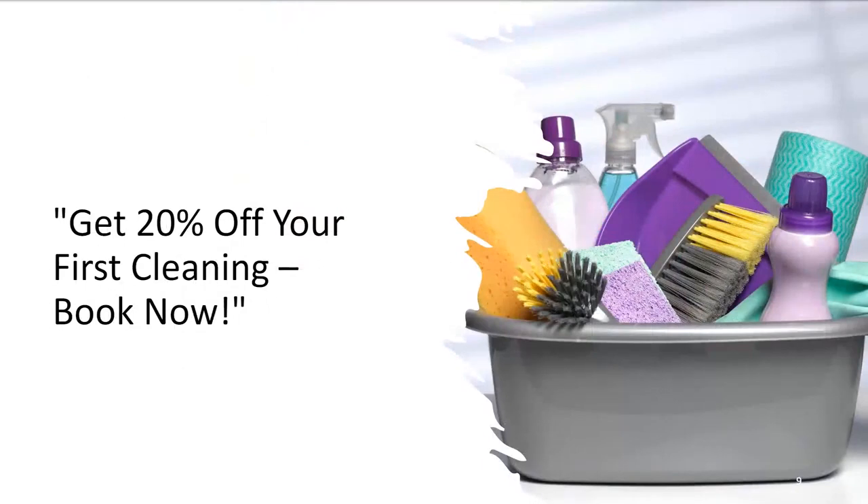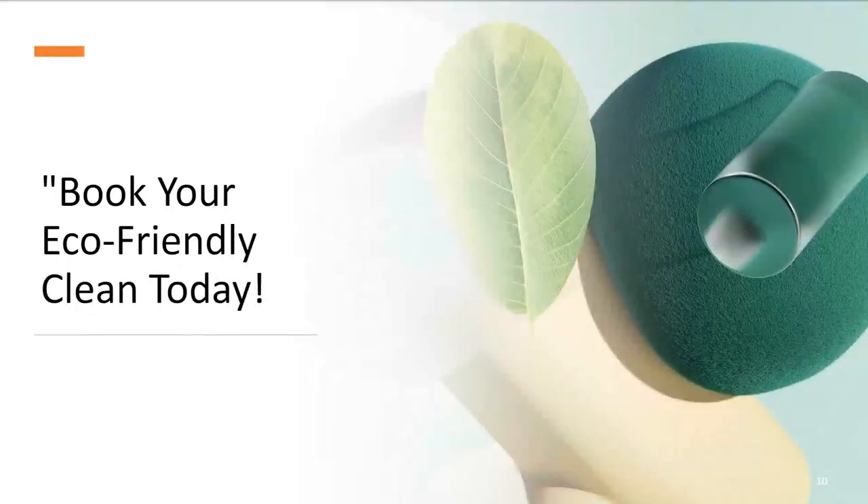'Get 20% off your cleaning — Book now.' Offering a discount for first-time customers can be a powerful incentive, and 'Book now' encourages immediate action. 'Book your eco-friendly clean today' — if your company uses eco-friendly products, highlighting this can appeal to environmentally conscious consumers. Remember, the key to a successful call to action is not just in the wording, but also in its placement, design, and the overall user experience of the website. You could try different calls to action to help determine which one resonates better with your audience.